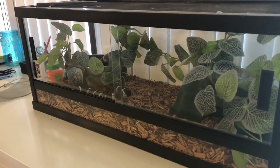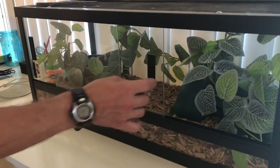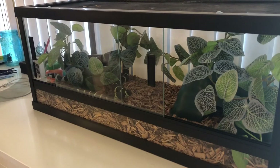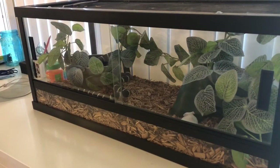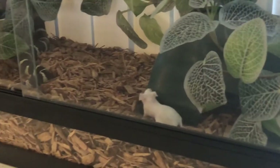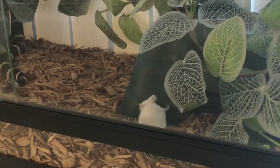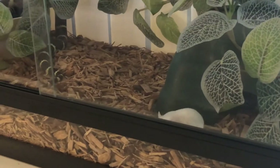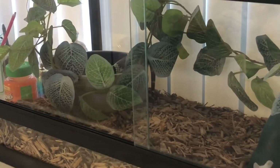It looks like he's going to go for a little swim — maybe not. I'm going to put the mouse in on this side. I'm going to try my best to get a double zoom attack. Once again, the snake doesn't know the mouse is in there. Looks like he's going in his water.